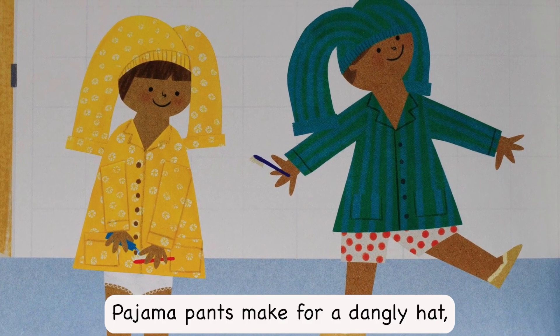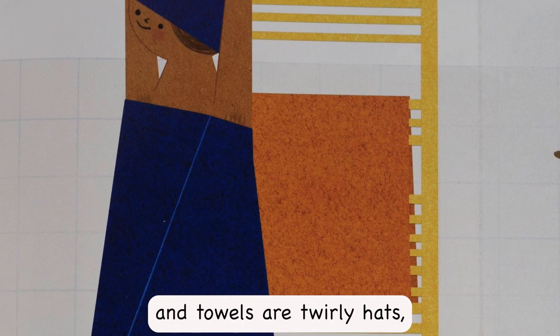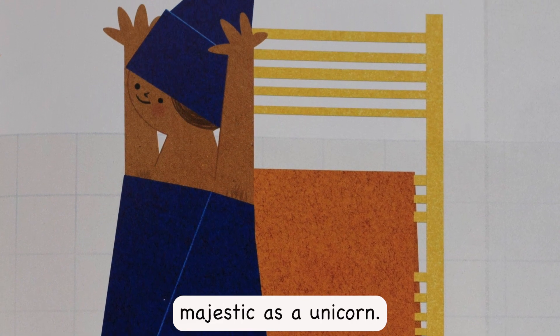Pajama pants make for a dangly hat. And towels are twirly hats, majestic as a unicorn.